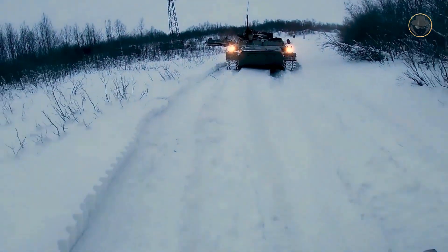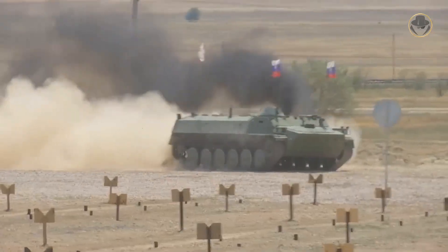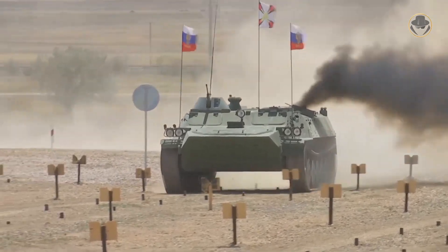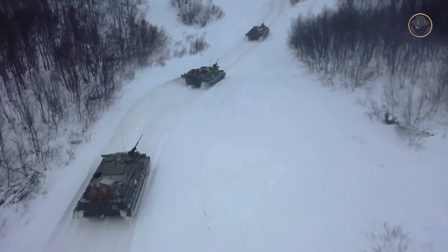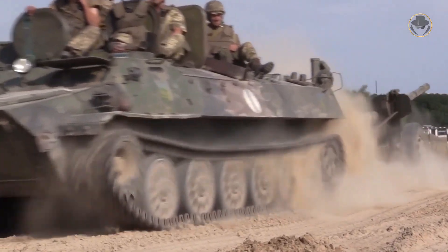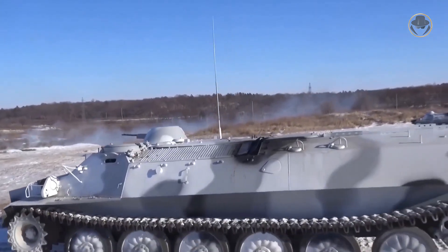The MTLB is a tracked armoured vehicle that is hard to describe. It takes its name from the initials of the Russian term meaning multipurpose towing vehicle light-armoured. Many assume that it is the counterpart of the M113 in the Eastern Bloc. Yet the MTLB is not an armoured personnel carrier, but an artillery tractor, as its name refers.